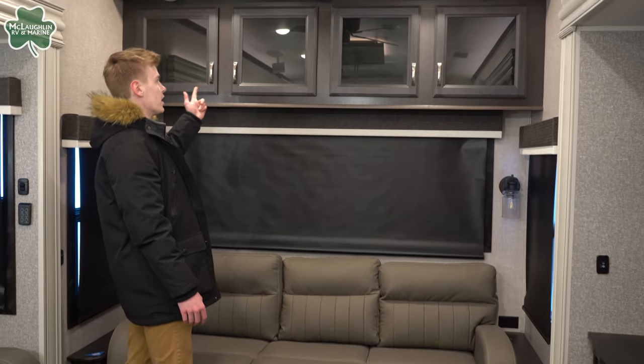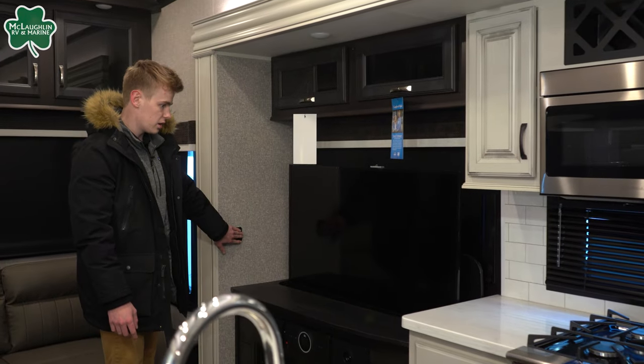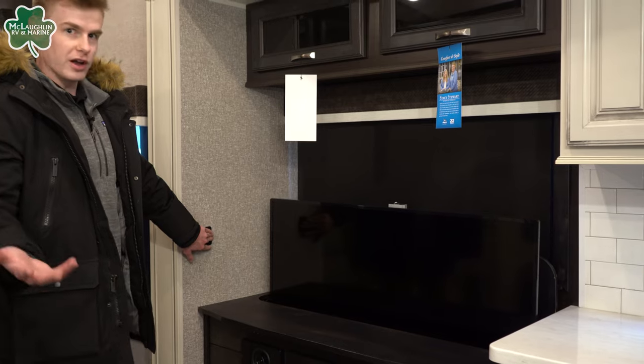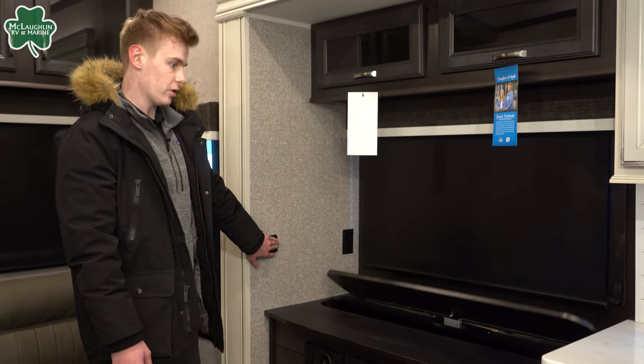Right above that, you're going to have your overhead storage — another convenient storage spot. As well as above the TV. This TV is also on an elevator system, so you can hide it away if you don't want the kids watching TV or you just need space for items on the dinette. Super cool and convenient, and that top goes down with it.